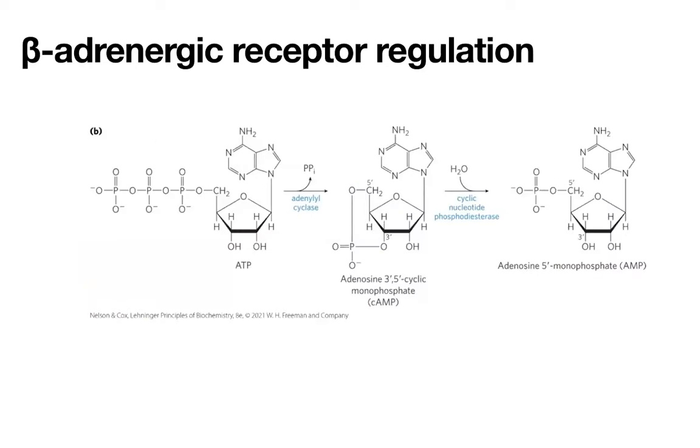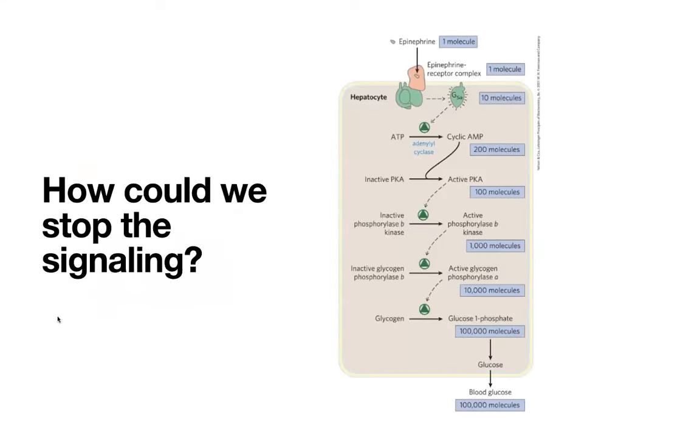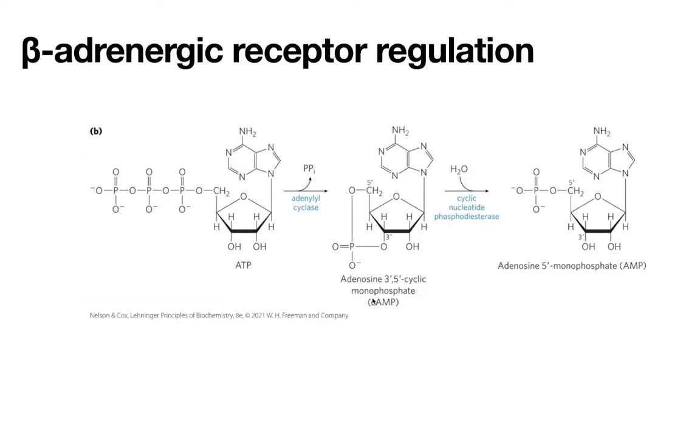We can also remove the cyclic AMP signal. Even if we remove things from the top, we still have to deal with the cyclic AMP. There is an enzyme — cyclic nucleotide phosphodiesterase — that breaks a phosphodiester bond. What it's going to do is break that cyclized bond, giving us back normal adenosine monophosphate, or AMP. And that AMP isn't going to act as a second messenger like cyclic AMP did. So now your signal is stopped.